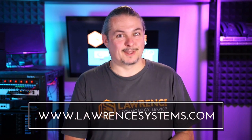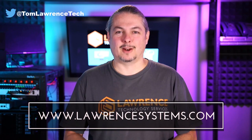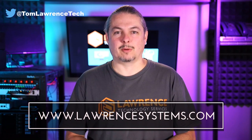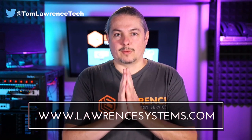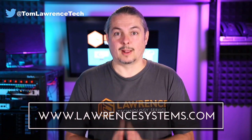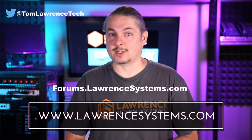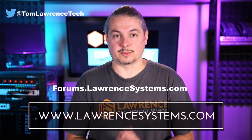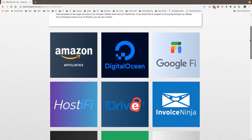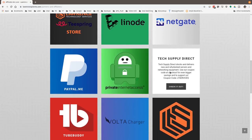Thank you for making it to the end of the video. If you like this video please give it a thumbs up. If you'd like to see more content from the channel, hit the subscribe button and hit the bell icon if you'd like YouTube to notify you when new videos come out. If you'd like to hire us, head over to lawrencesystems.com, fill out our contact page and let us know what we can help you with. If you want to carry on the discussion, head over to forums.lawrencesystems.com where we can discuss this video, other videos, or other tech topics in general — even suggestions for new videos. Also if you'd like to help the channel out in other ways, head over to our affiliate page. We have a lot of great tech offers. Thanks for watching and see you next time.